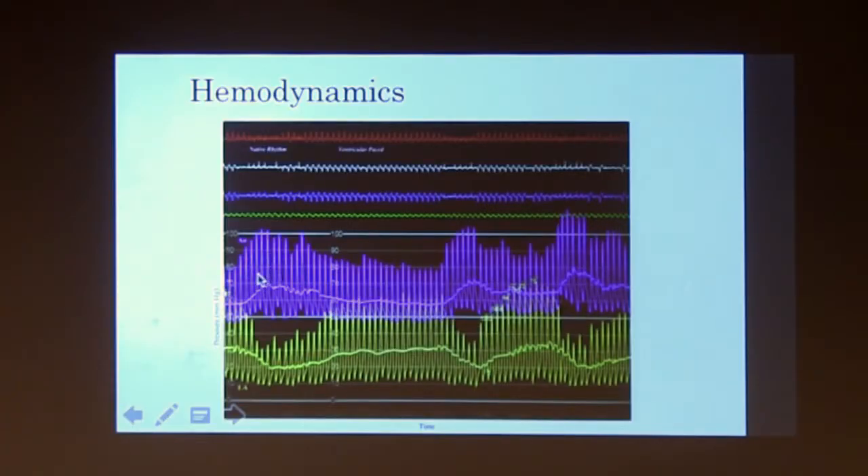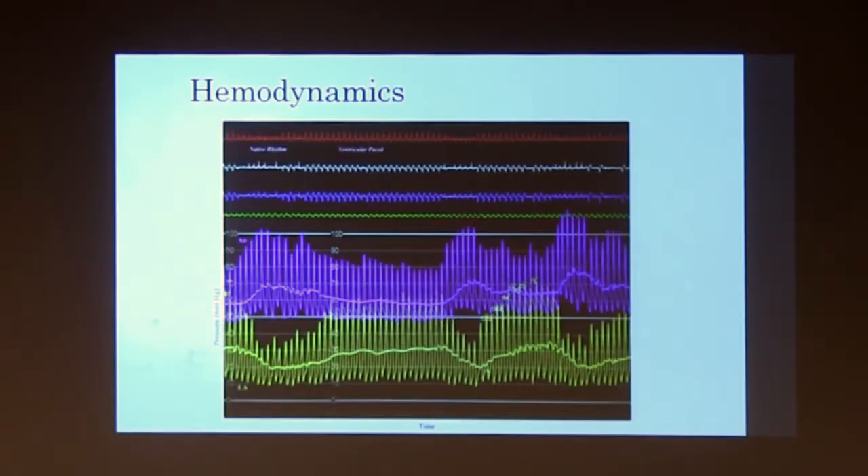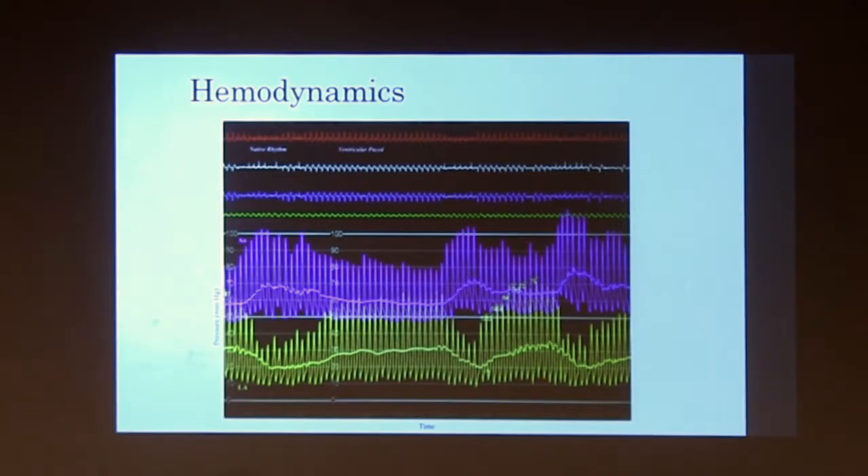The hemodynamic tracings showed purple as aortic pressure and yellow as direct left atrial pressure measurement. This gentleman has a ventricular pacing lead and paces intermittently but not all the time. In the EKG, the wider QRS complexes are the paced beats. There is a significant decrease in blood pressure and an increase in LA pressure with paced beats, reflecting dyssynchrony and worse ventricular function when he paces.